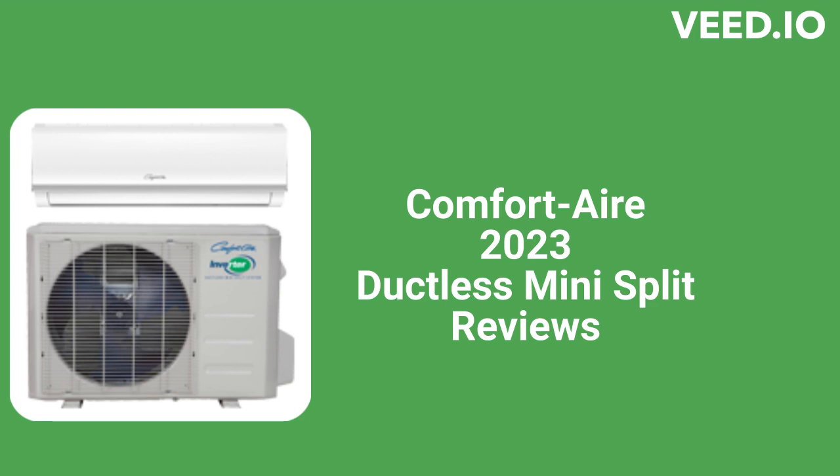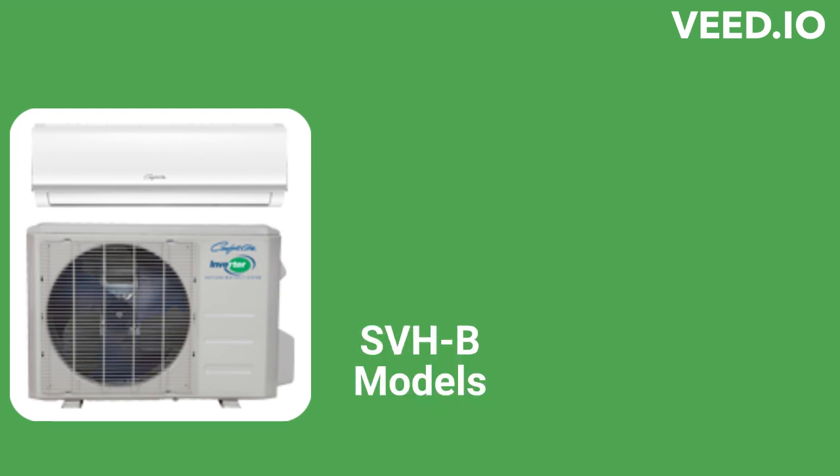The brand is competitively priced and backed by a pretty good warranty. The SVHB models are basic single-zone heat pumps with an efficiency of up to 18.5 SEER, available for 115V or 208-230V systems.